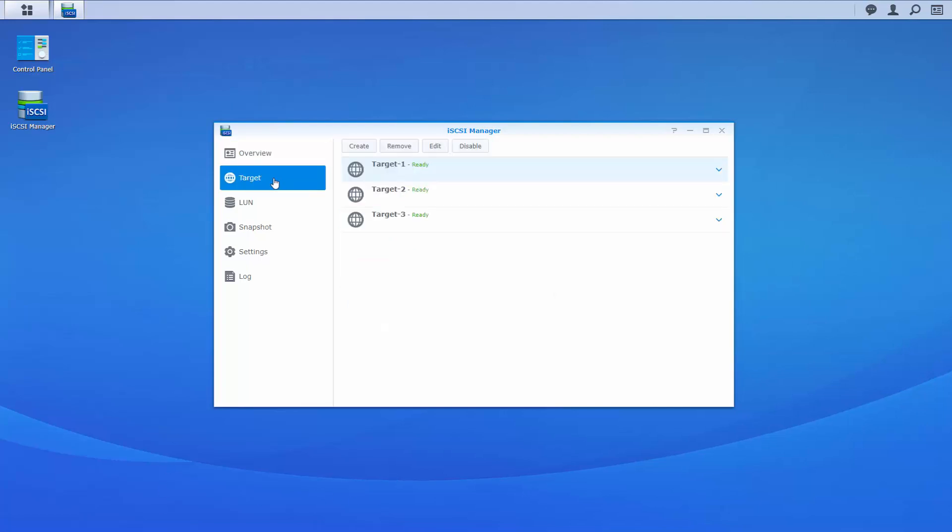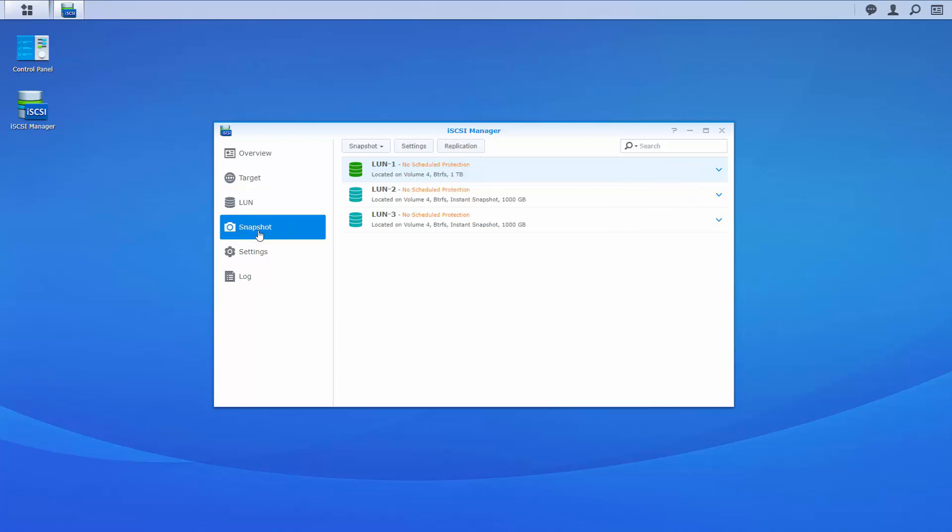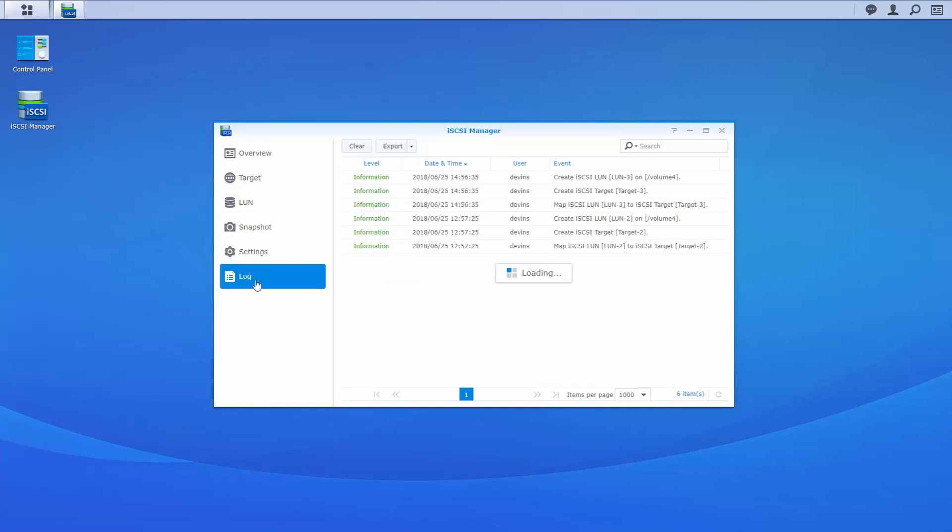From the Target tab, we can create new iSCSI targets and manage our existing ones. From the LUN tab, we can do the same for our LUNs — creating, editing, managing, and removing LUNs is all done from this location. We can set up snapshots to protect our LUNs from the Snapshot tab, where we set our replication and retention rules. We also have some additional settings, as well as a location specifically for reviewing your logs.